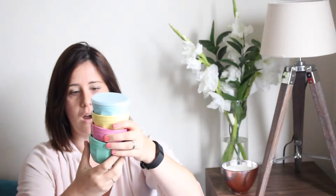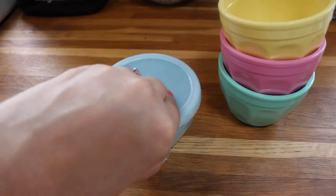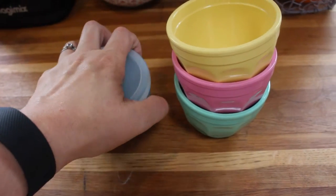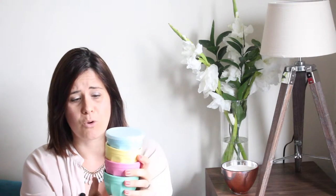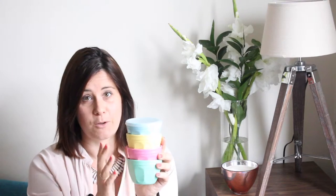Next up are some bits and bobs I picked up from John Lewis over the summer. These picnic bowls were the first things I got — they're hard plastic, very durable and hard-wearing. They come with lids, which has been so useful for picnics and days out when we've been bringing food. I've also been using them at home as little snack pots for the kids. I can't remember the price but you can find them on the John Lewis or Waitrose website.